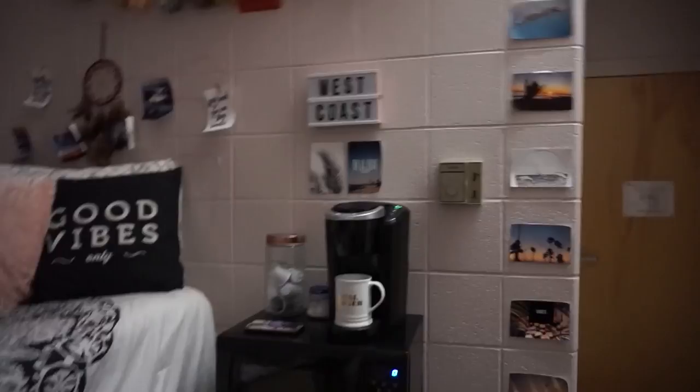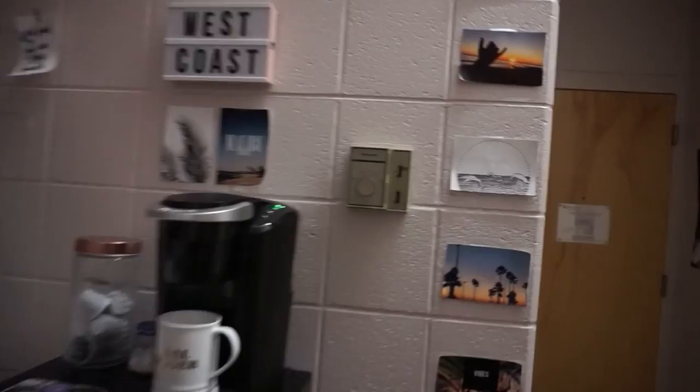Then when we first come in all the way, this is my side. And that's my bed. Just a side note so you understand most of my decorations and the theme in here — I love the beach. I used to live in California, if you don't already know.